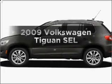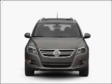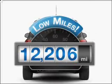Presenting the 2009 Volkswagen Tiguan. If you're looking for an automobile with great attributes, look no further. A low odometer reading makes this vehicle a great value at this price.